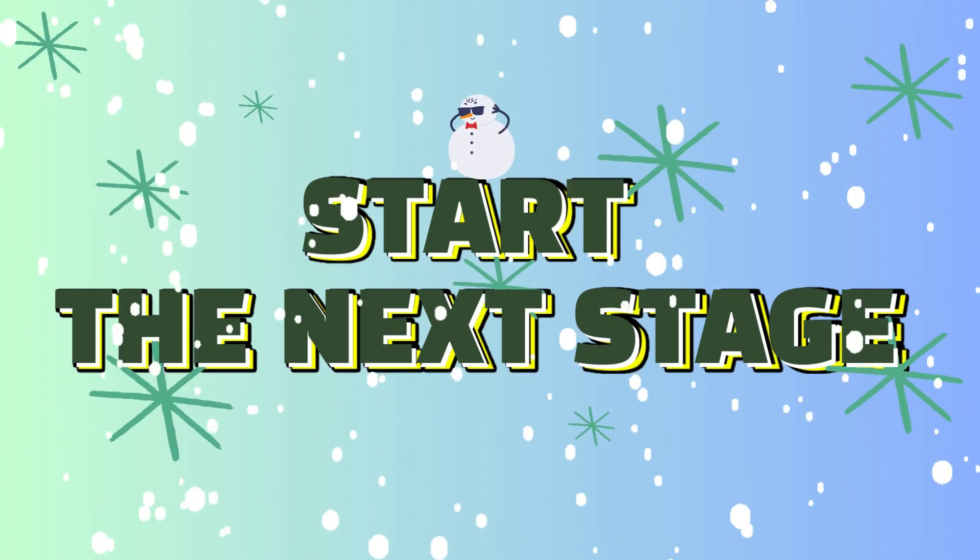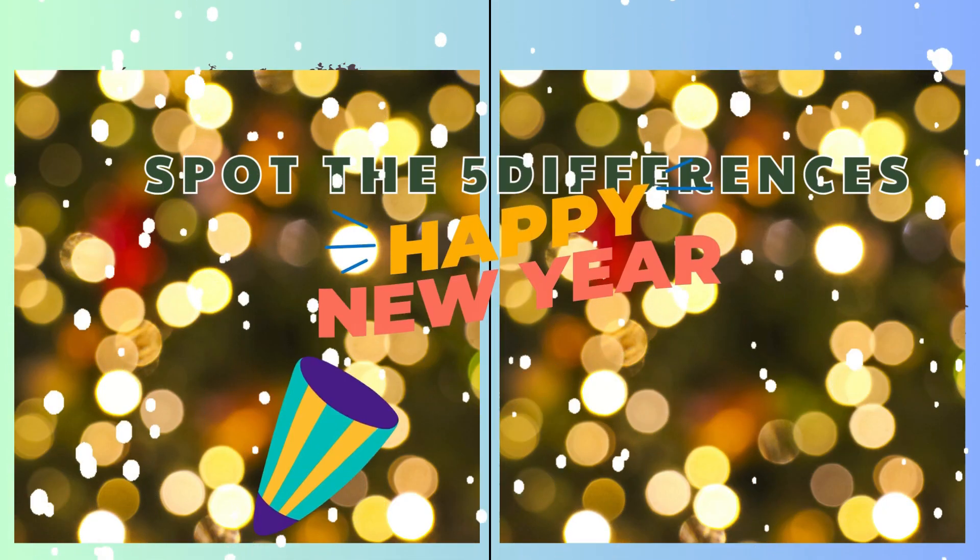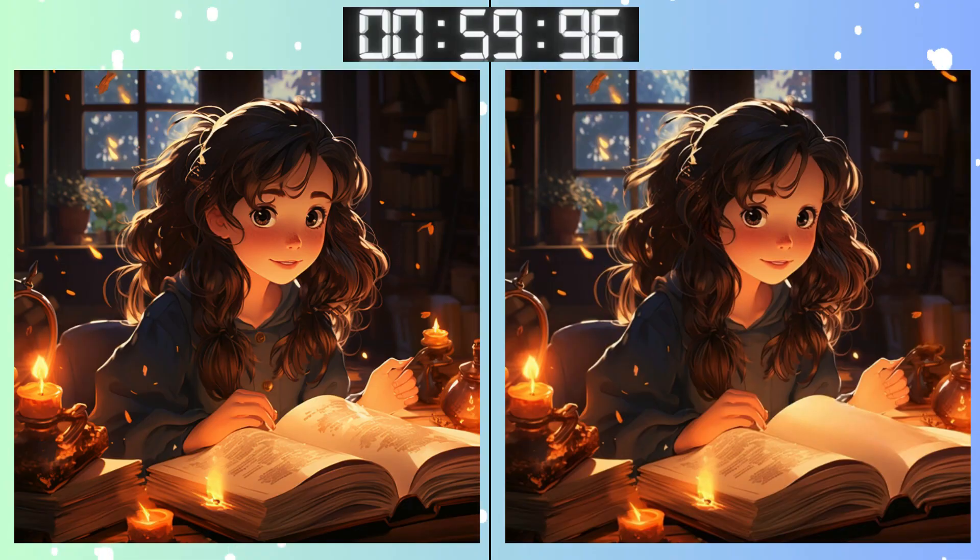Ready for more? Let's go! Three, two, one! Go, go, go! You're getting the hang of it! Keep those eyes sharp!